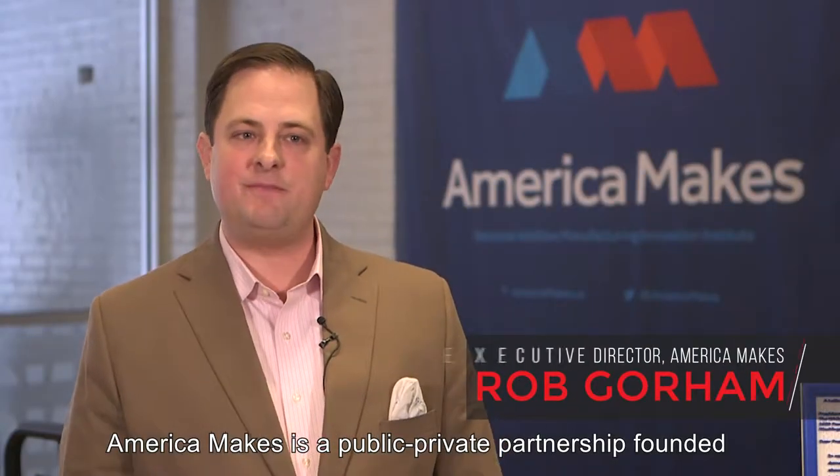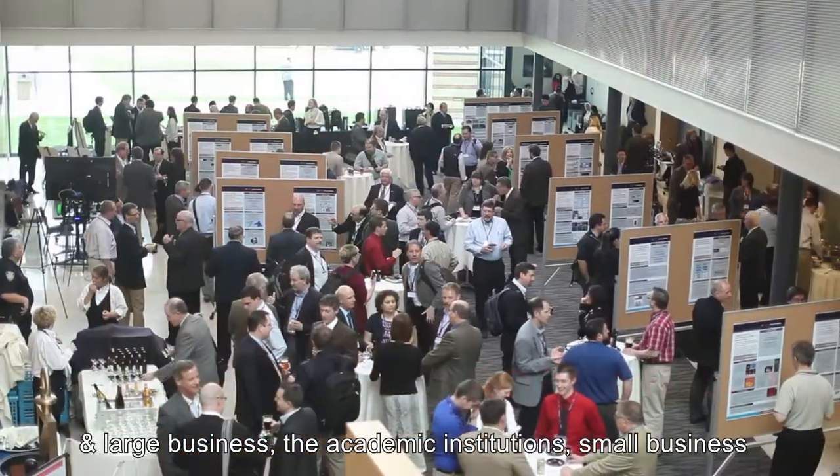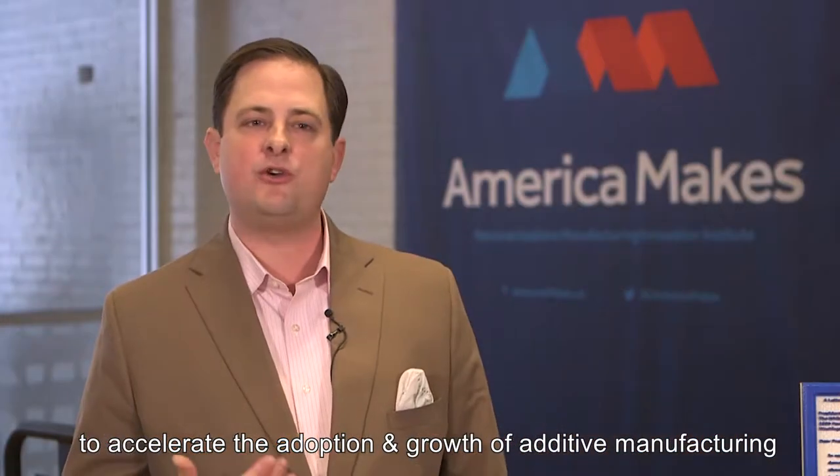America Makes is a public-private partnership founded in 2012. The public sector partners with the private sector and large business, the academic institutions, and small business, to accelerate the adoption and growth of additive manufacturing inside the United States.